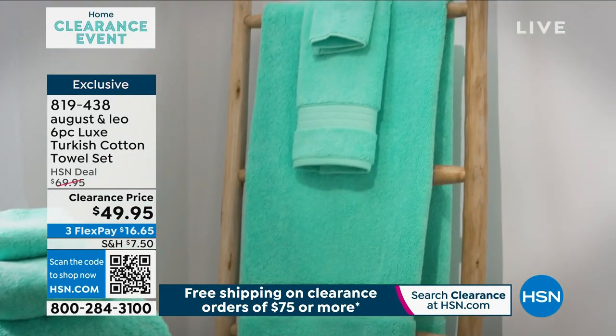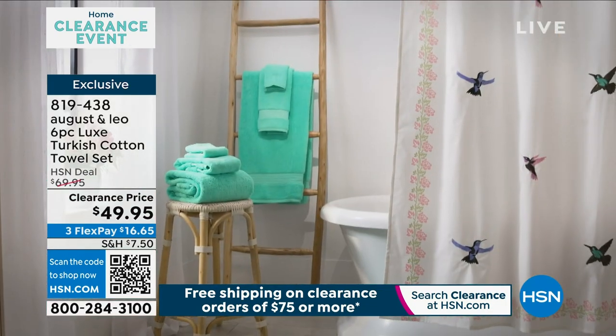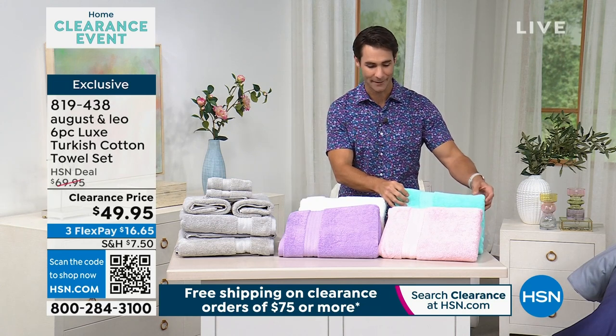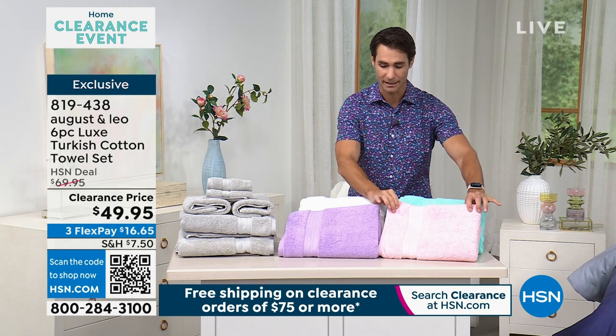$49.95, but there are only 450 sets remaining, and that is across all colors. Speaking of colors, let me show those to you very quickly. What you are seeing right there — that bright aqua is just stunning. It's right here in the back, and in the front you have this blush, which we're calling light pink at hsn.com.